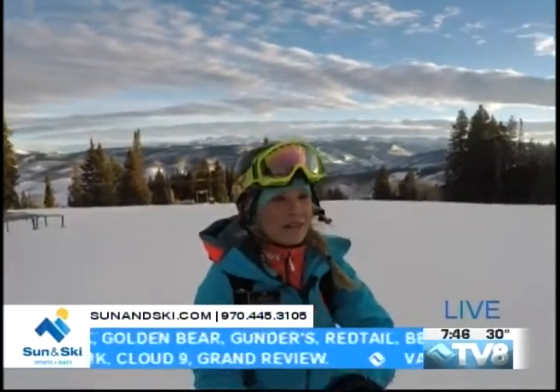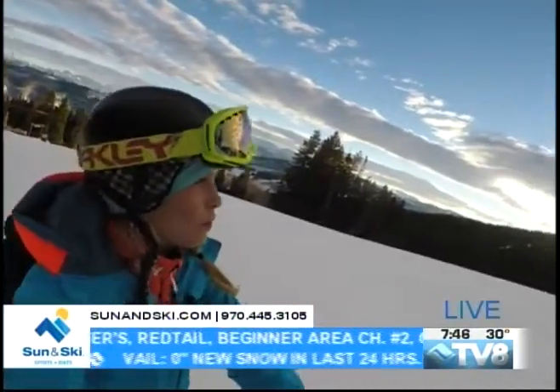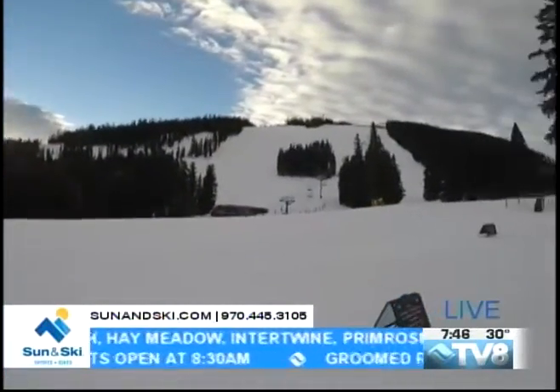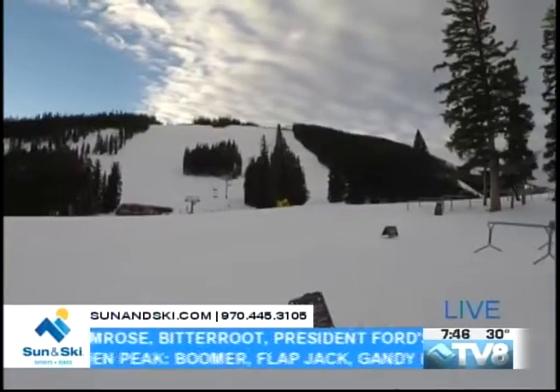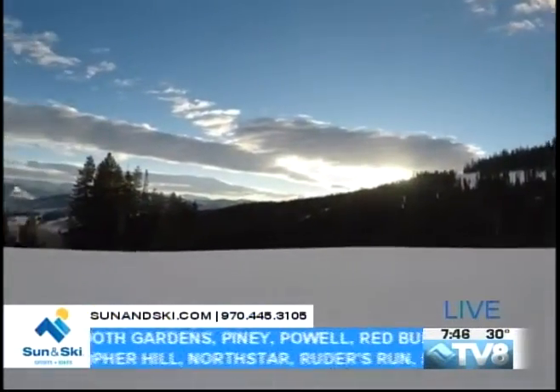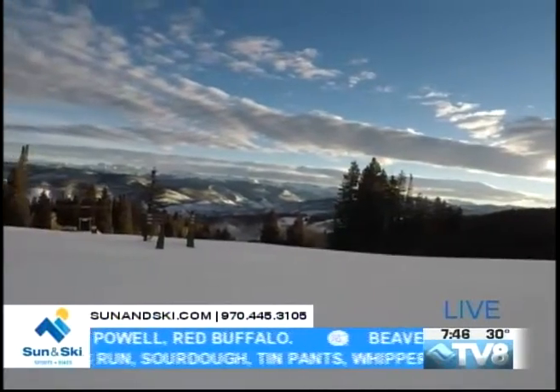I don't know if you can hear that, but the trees are really moving as we look around up here just at Mid-Mountain. So you can imagine if you're getting above tree line what kind of wind you'll be experiencing, especially if it's starting this early in the morning.